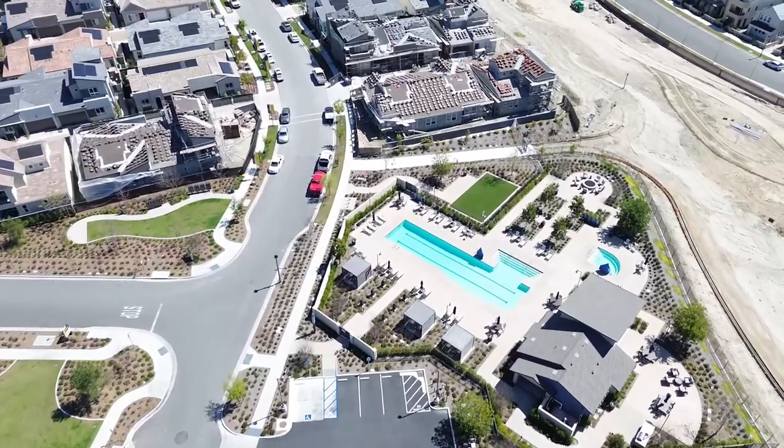Hey, it's Grant here. I'm here at Rancho Mission Viejo waiting for my latest clients, latest buyers. I'm going to show them around the neighborhoods.